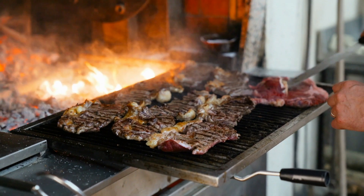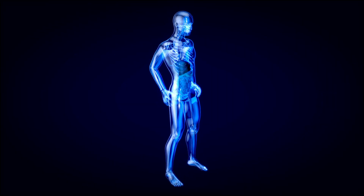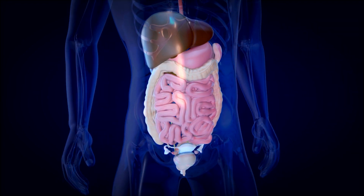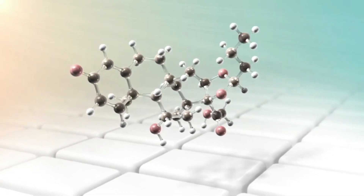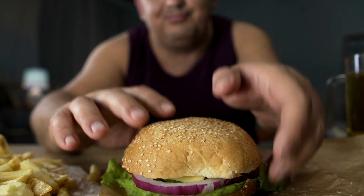Eating protein-rich foods aids in enhancing the metabolism for certain hours. These foods result in a thermic effect where extra calories are required to digest the food, absorb, and further process the nutrients. Proteins are one of the main nutrients in a meal which enhances your metabolic rate by 15-30% when compared to other nutrients in meals.